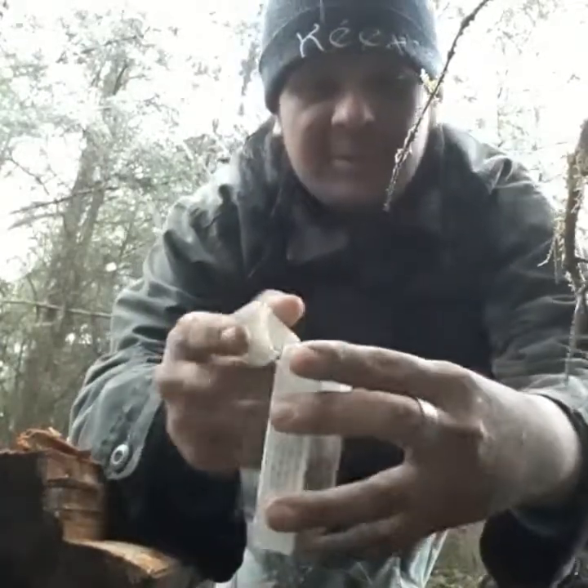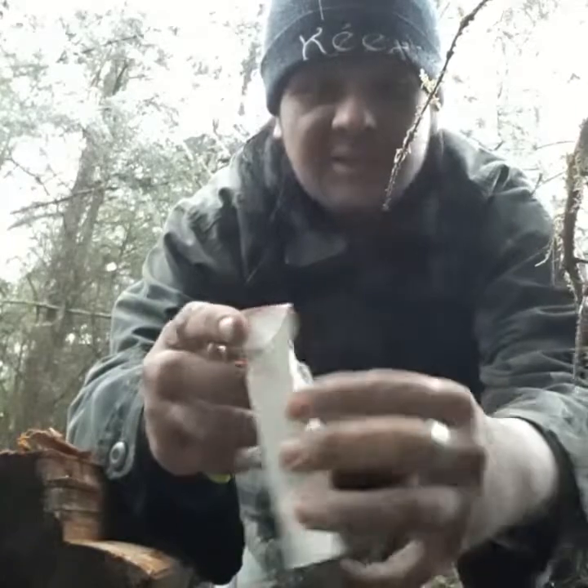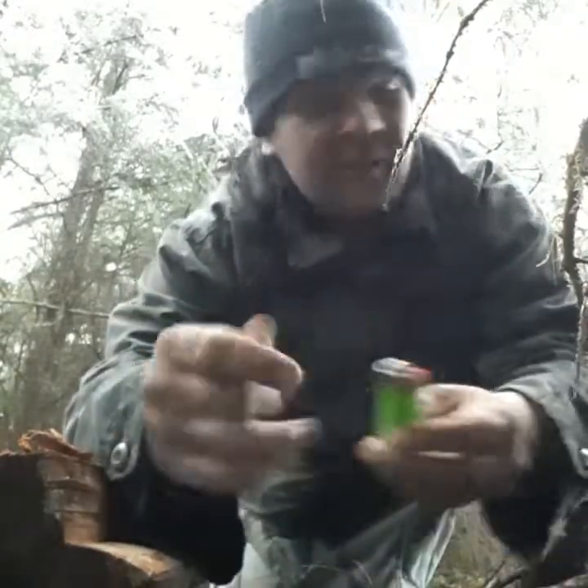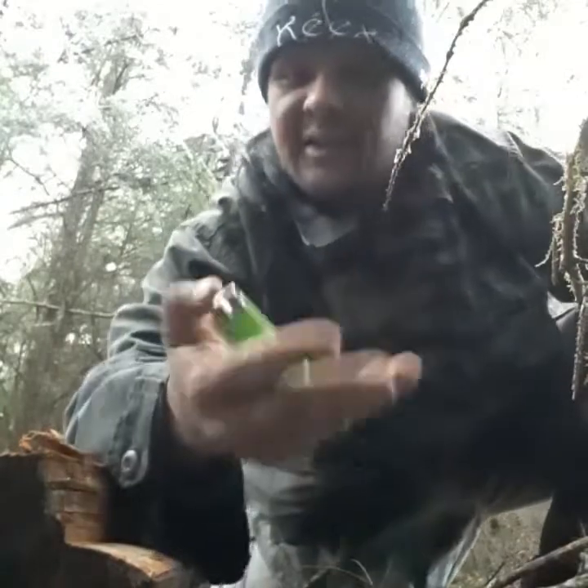We had nothing to put our sap in so we stuffed it in an old cigarette box - this is full of sap. Before I get started I want to show you a nice handy trick here for Southeast Alaska.